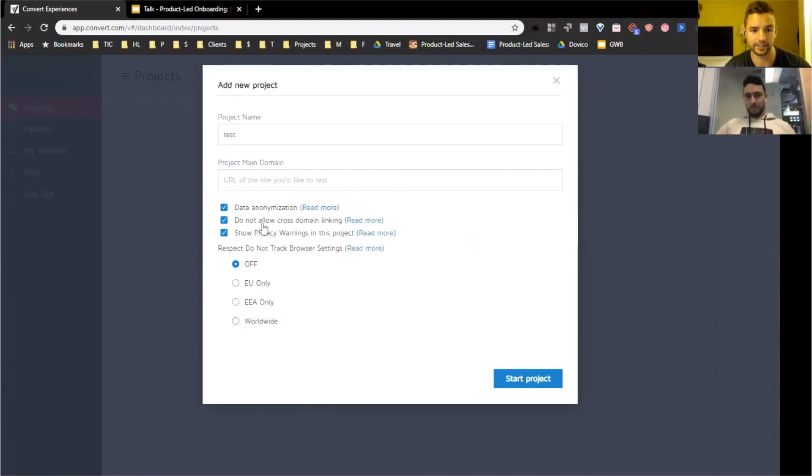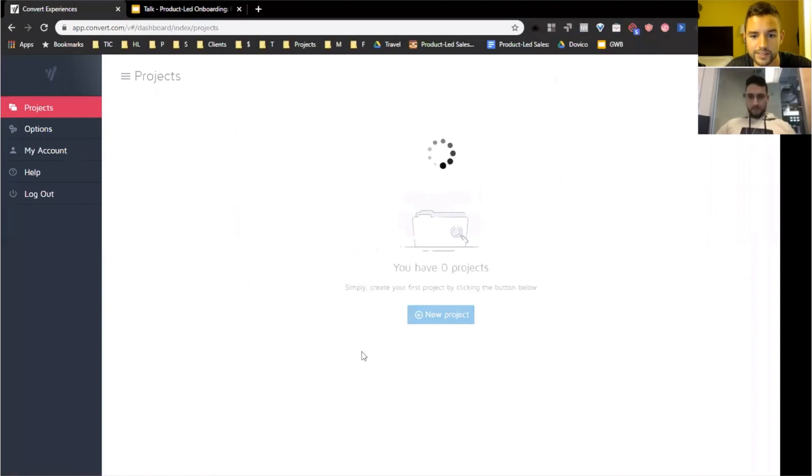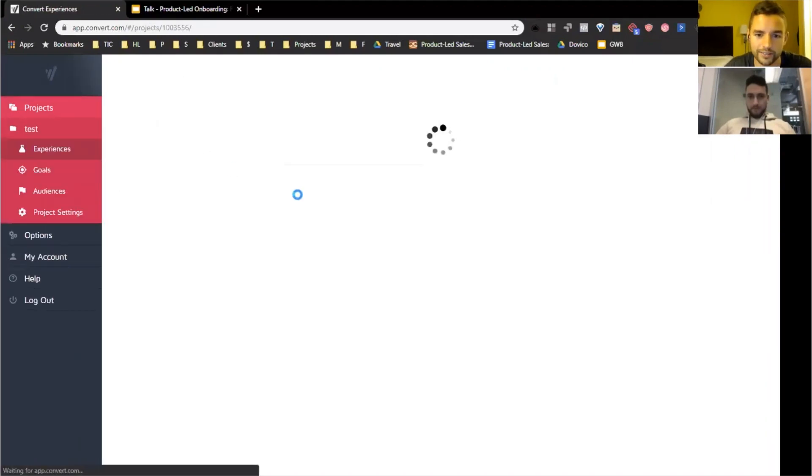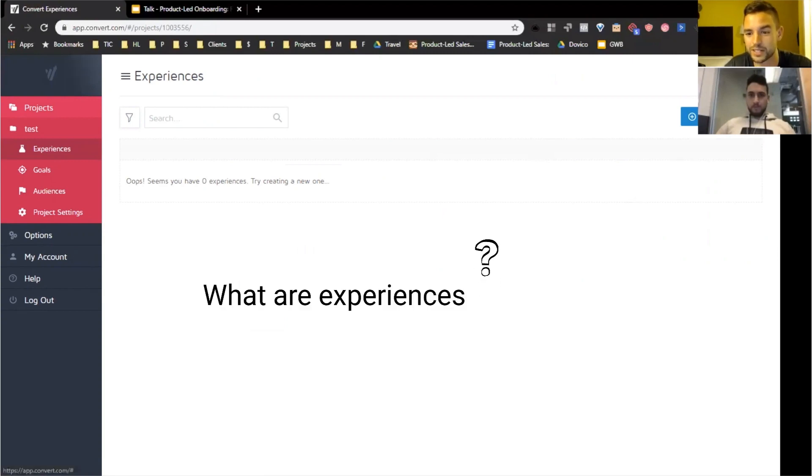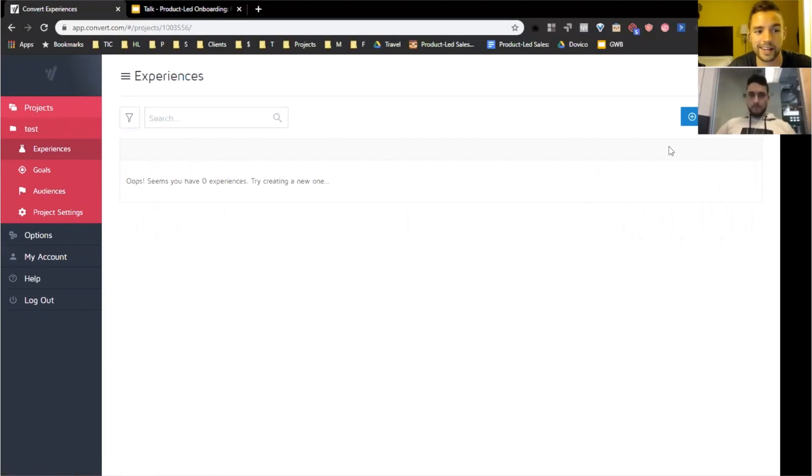I add a test project with test.com and click 'Start Project.' It loads and takes me to the next part — 'create a new experience' — but there's a big education gap here. I don't really know what 'experiences' are in this context. If there was a hot tip or tooltip saying 'here's what experiences are for,' I'd be more inclined to actually click and go through it. But right now it's unclear, and you only discover the option by hovering over it.